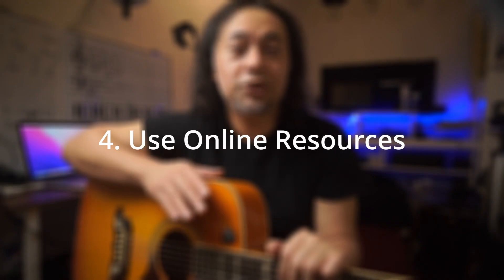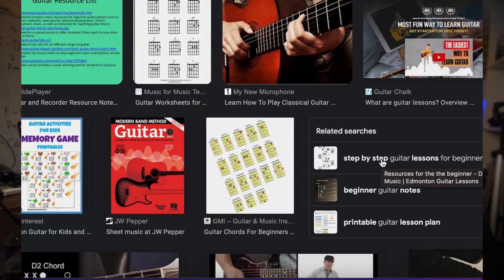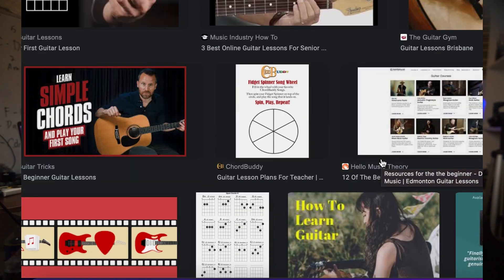Use online resources. There are a lot of great online resources available for beginners who want to learn how to play the guitar. Websites like Ultimate Guitar or YouTube channels like Justin Guitar offer free lessons and tutorials that can help you improve your skills. Make sure to take advantage of these resources and don't be afraid to ask questions or reach out to other guitarists for advice.